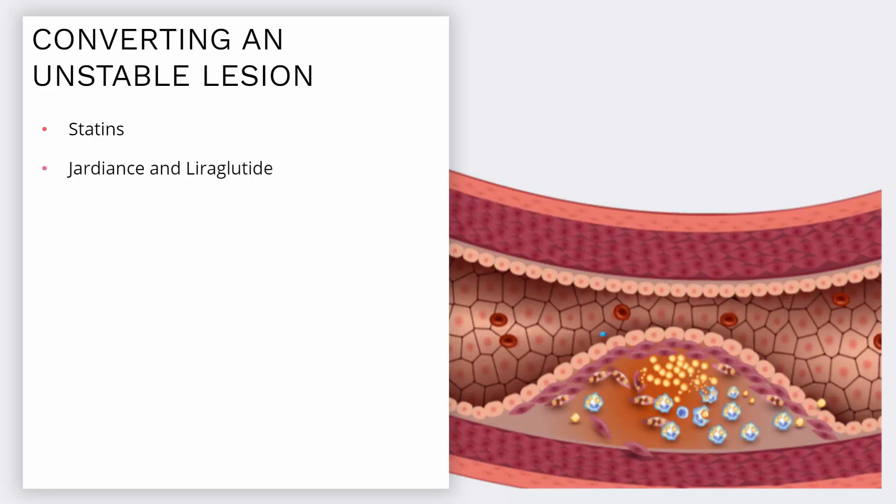Jardiance and Liraglutide are drugs used to treat diabetes. However, they have the same effect as statins, reducing the risk of heart disease.